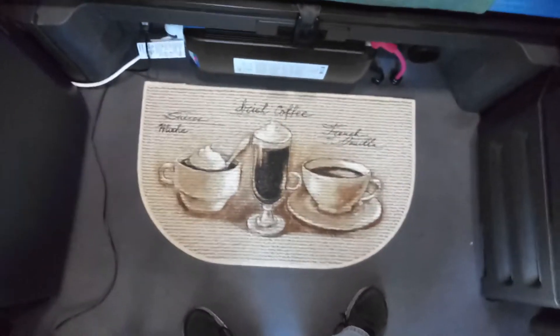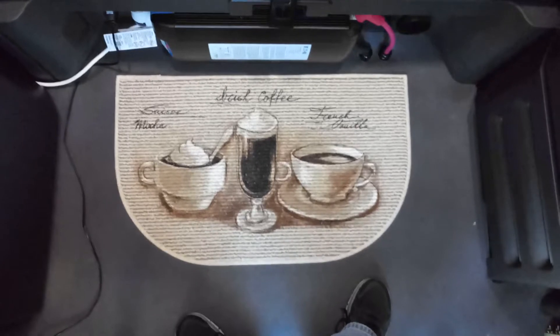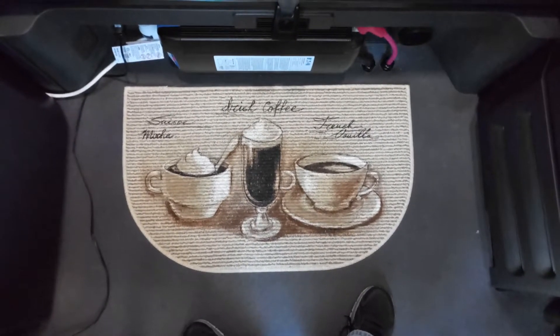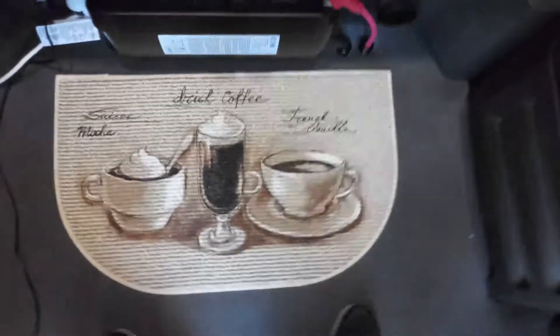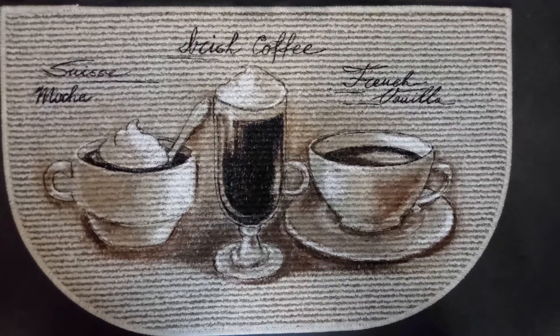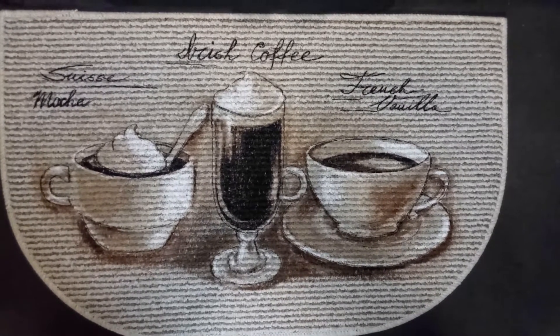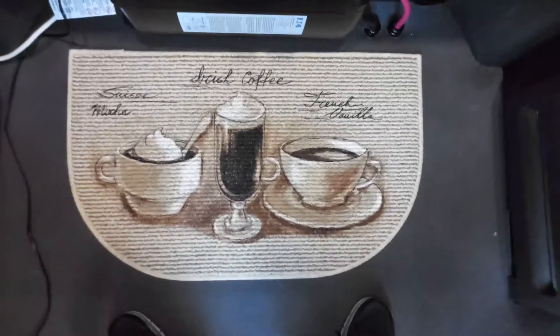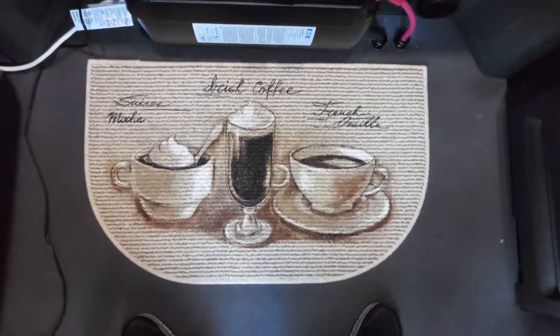One thing I did get — I got something new to make my truck feel a little more homey. Me and my wife both love coffee and I found this at Walmart. I thought it was really cool. Let y'all get a good look at what that is. If my wife's real good, I might go back and get her one — wink wink, nudge nudge.